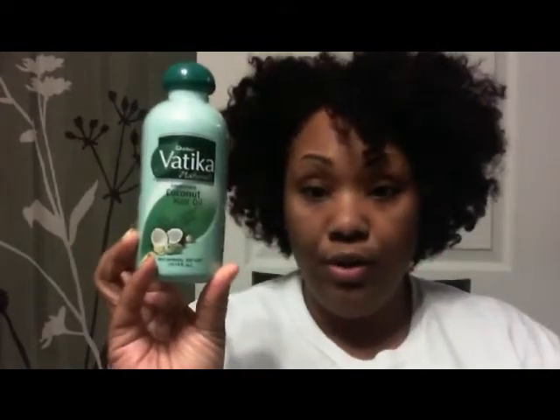You have to pierce the hole for use and I don't have anything to pierce right now, so we won't be able to smell it or show you the consistency — that'll end up being a video of its own. But it is full size at 10.14 fluid ounces. If it doesn't go well I will swap it on the swap group.